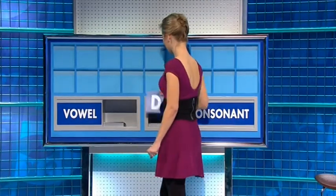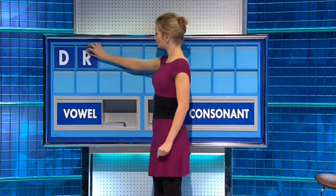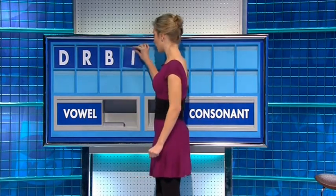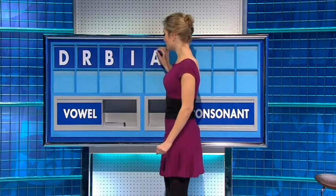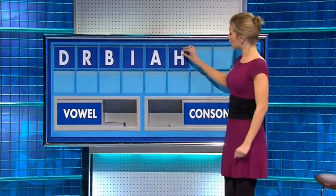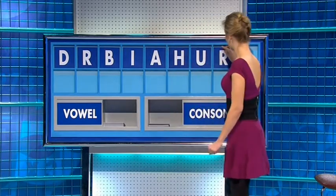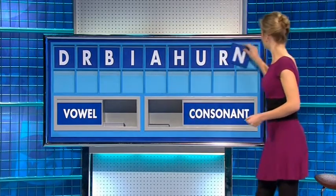Thank you, Andy — D. And another — R. And another — B. And a vowel — I. And another — A. And a consonant — H. And a vowel — U. And a consonant — R. And a consonant please — N.